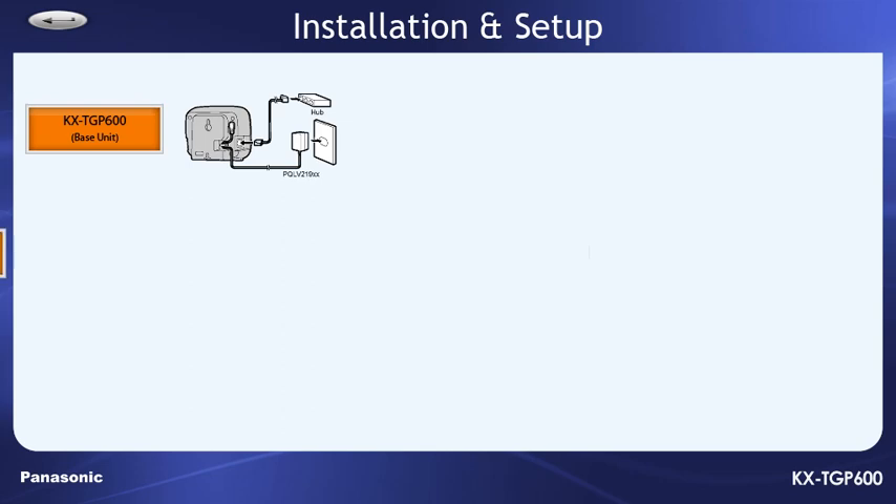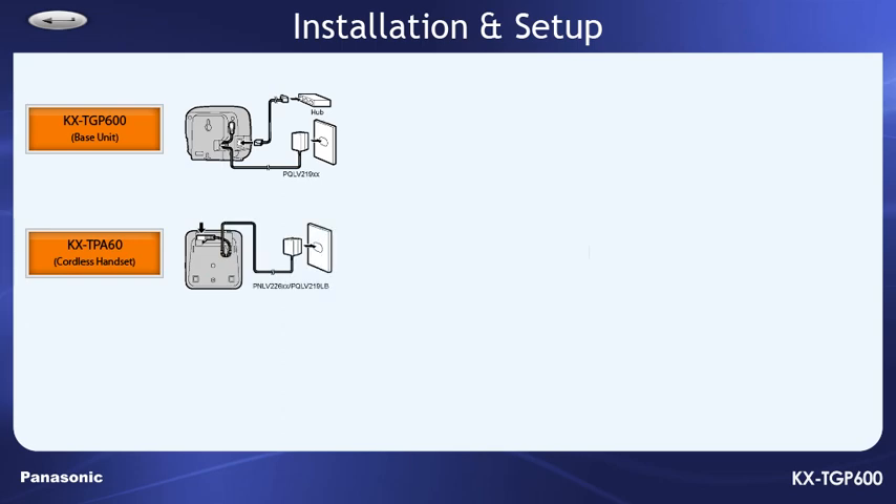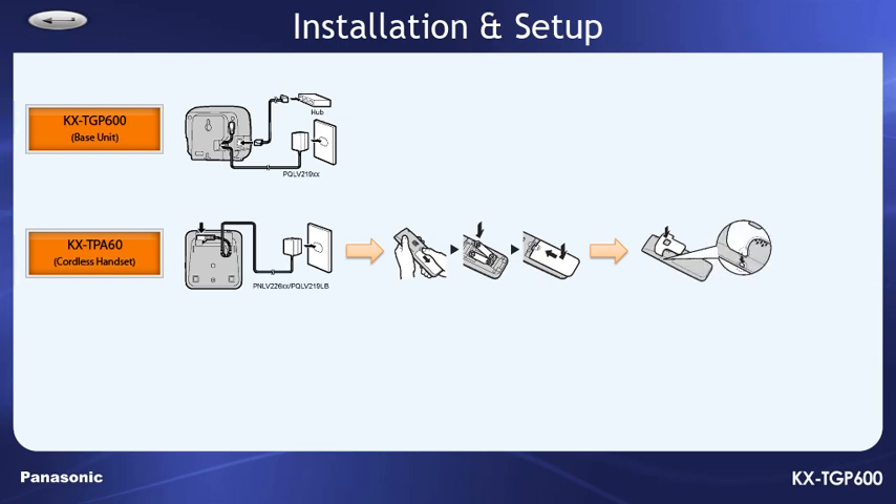The box also contains a cordless handset and a charging cradle. Simply plug in the charging base to the wall with the other AC adapter, then install the included rechargeable batteries. If you want, you can attach the belt clip to the back of the cordless phone, then charge the phone for a good 6 hours before use.